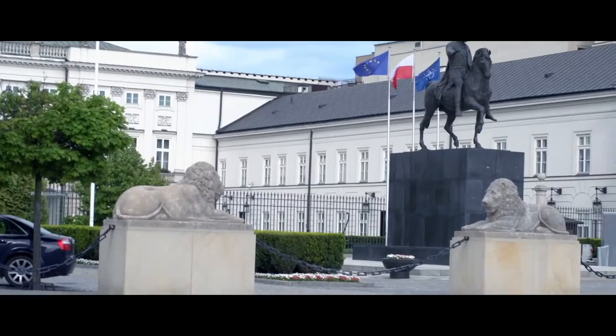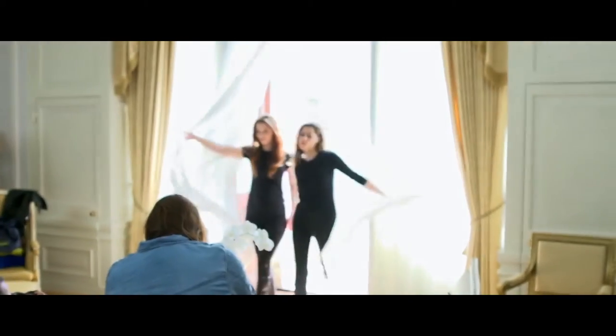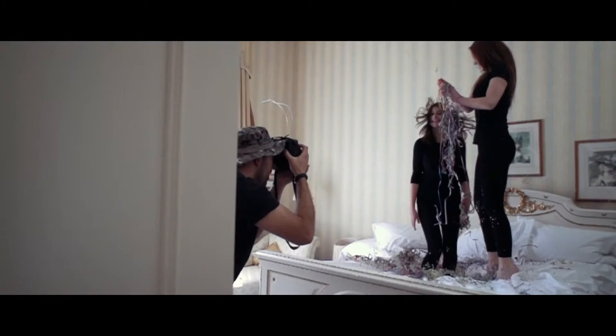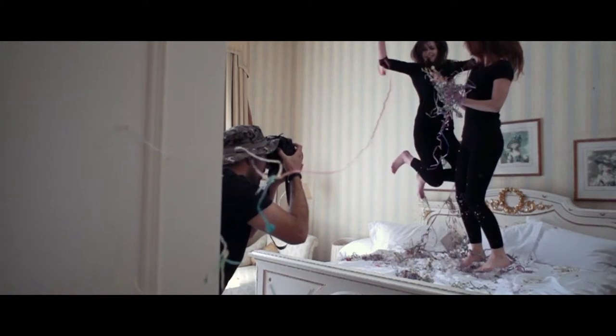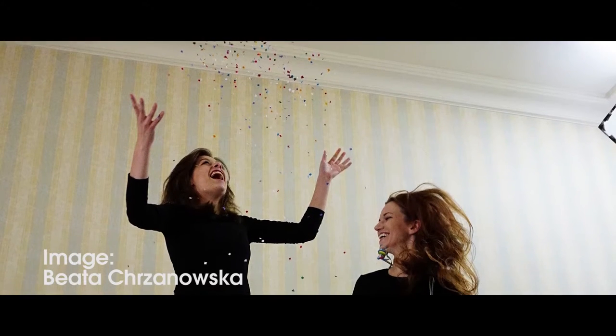So today we're in Walsall, Poland and we're doing some lifestyle shots. We've got two models coming in, they're going to be jumping around, throwing things. We're going to be exploring the ideas of shutter speeds — fast shutter speeds to freeze action, and slow shutter speeds to create blur, which gives us a sense of movement.